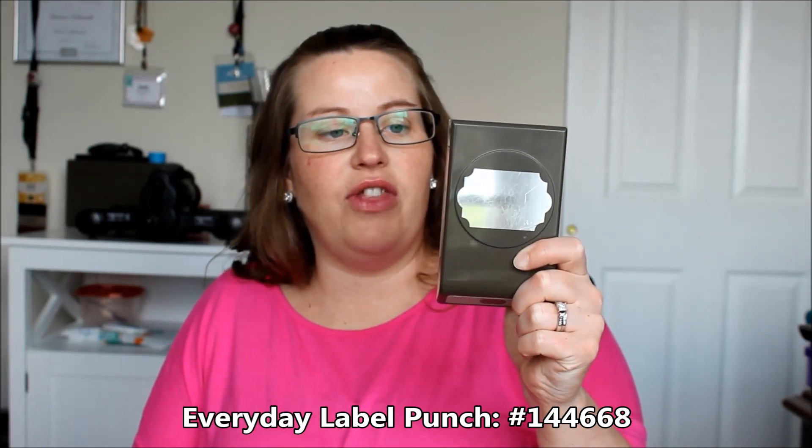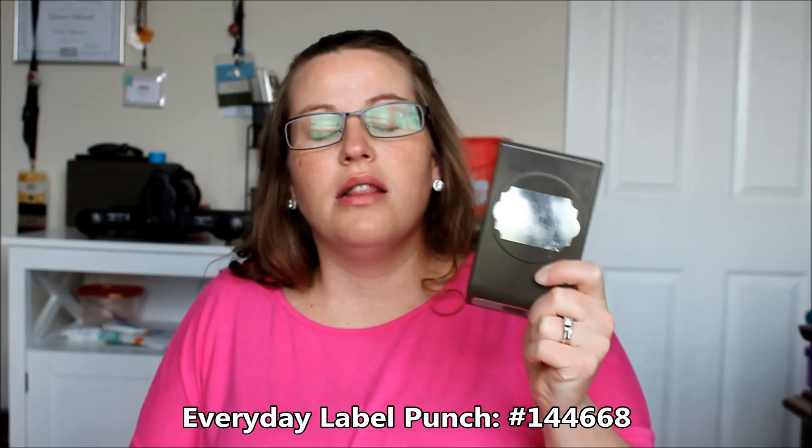My favorite punch is the Everyday Label Punch. I love this punch because it is big enough for most greetings and it's so easy to layer. You can punch out your original with the greeting on it, then punch out another one in a specific color, cut it in half, put one half on one side and one half on the other side, and you have that awesome layering effect. Punches are always much easier and faster to just grab, punch, and go.